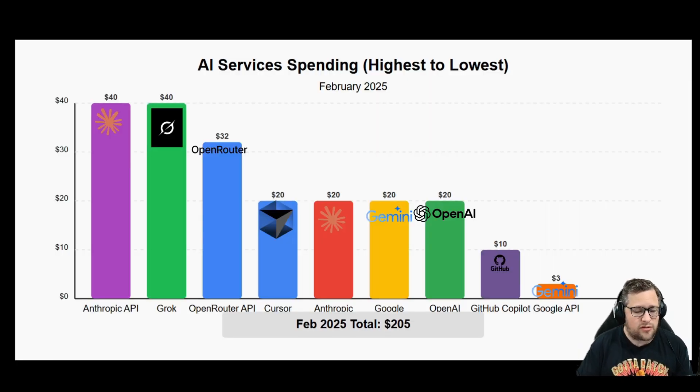So ending February 2025, this is what I spent — $75 in API cost. The big helpers here were using DeepSeek more and Gemini Flash 2.0 more, because those were my big cost savings this month.